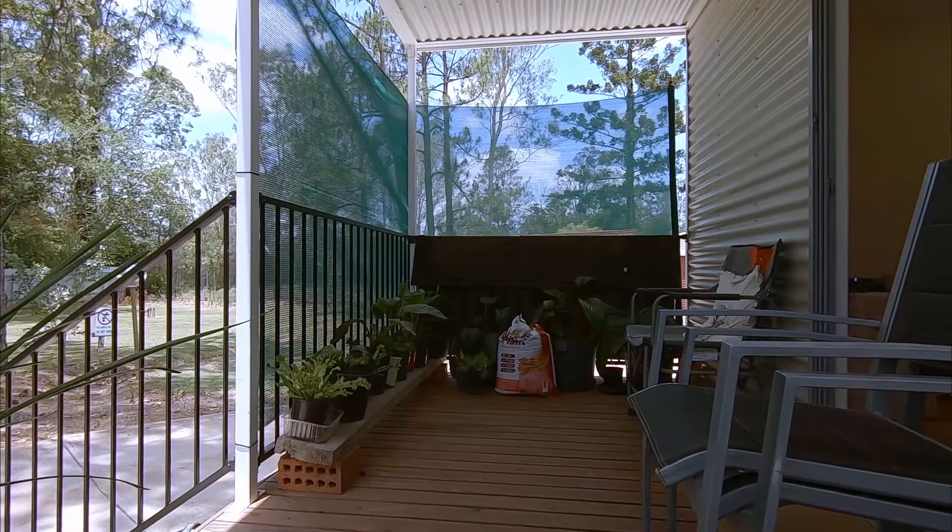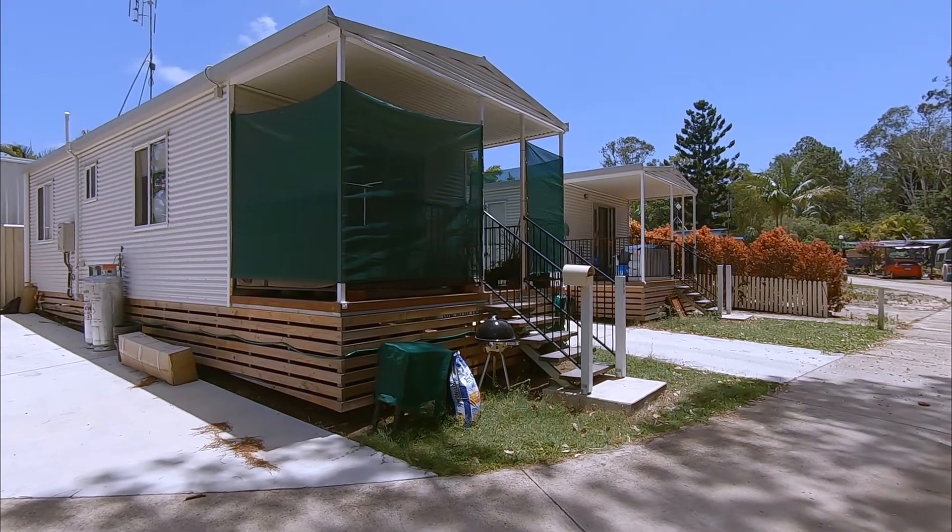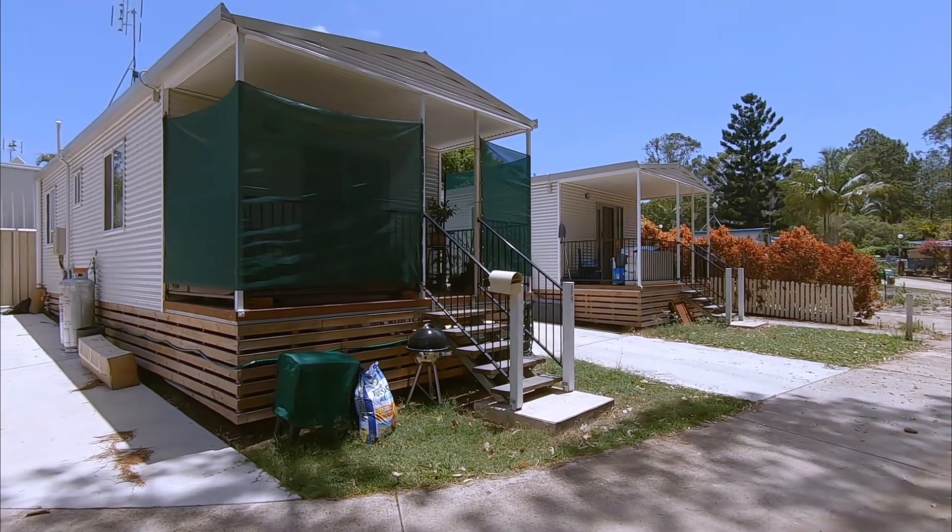The sale is the cabins only and does not include any land component. Weekly park fees apply.